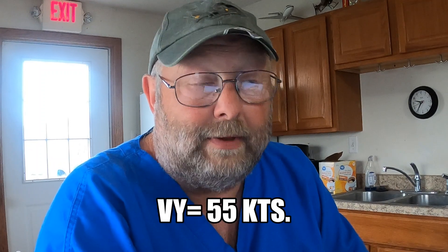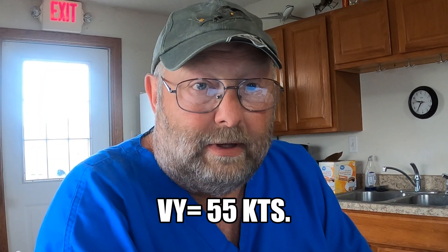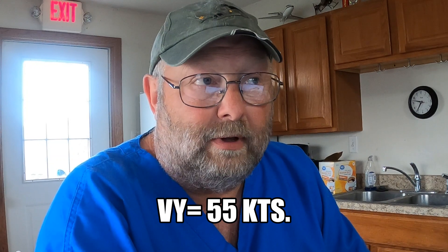In the R44, what speed is listed as VY? It's also the maximum rate of climb speed in cruise. The answer is 55 knots. It's also the speed that takes the smallest amount of power to maintain altitude. So if asked: at what airspeed would I use the smallest amount of power in cruise flight to sustain altitude? The answer is 55 knots.